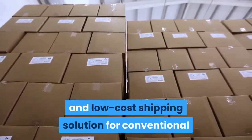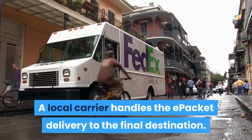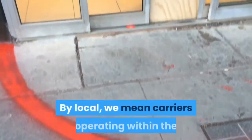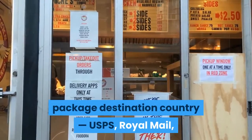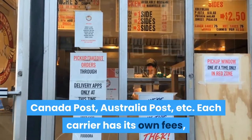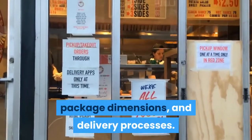What is e-packet delivery? E-packet delivery started as a quick and low-cost shipping solution for conventional and drop shipping companies shipping items to the U.S. With time, e-packet has expanded into more than 40 global destinations such as the UK, Canada, and Australia. A local carrier handles the e-packet delivery to the final destination — by local we mean carriers operating within the package's destination country: USPS, Royal Mail, Canada Post, Australia Post, etc. Each carrier has its own fees, package dimensions, and delivery processes.